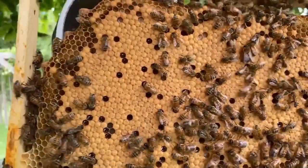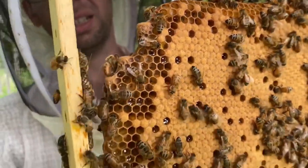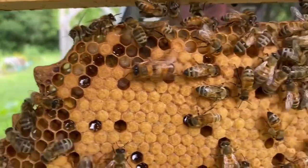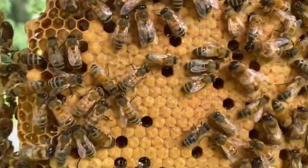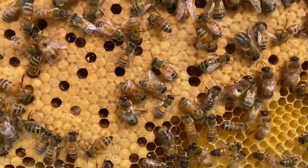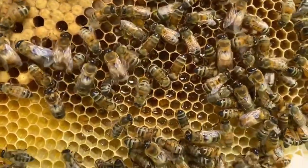And we do see a queen cup down here — one, two, three, four of them. And there's some nice larvae right there, and some nectar over here. This is a great frame.